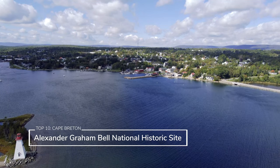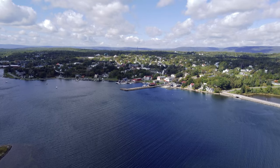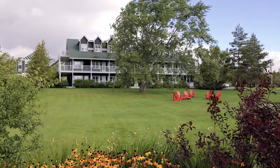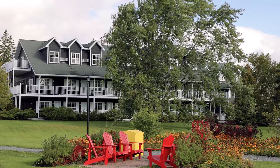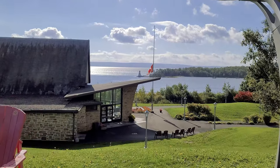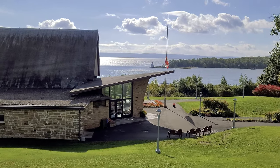The town of Baddeck is completely charming with the most beautiful views across the Bras d'Or Lake. I highly recommend a relaxing stay at the Inverary Resort while you're in town. And while you're there, you need to visit the Alexander Graham Bell National Historic Site for a look back into the history of the great inventor's life when he lived in the picturesque town.